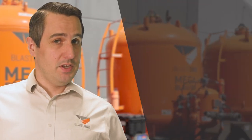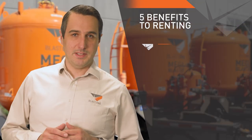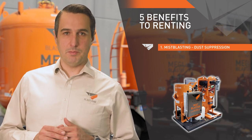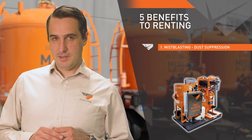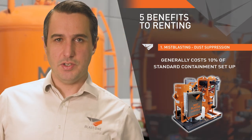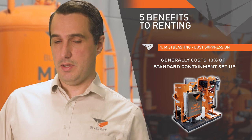Here are five benefits our customers are gaining from leveraging our rental fleet. Mistblasting: renting our Mistblasters will help suppress the nuisance dust that oftentimes requires expensive containment. Renting this machine can generally cost 10 percent of what standard containment setups run, saving you money and hassle.